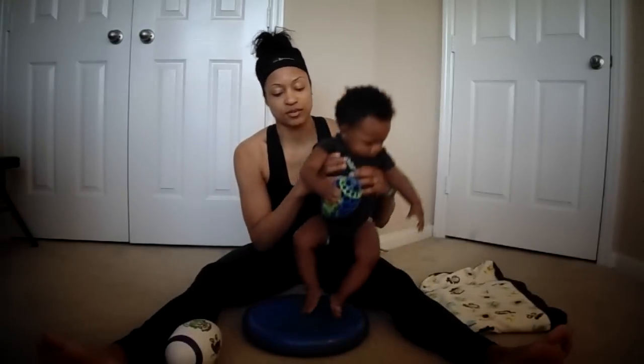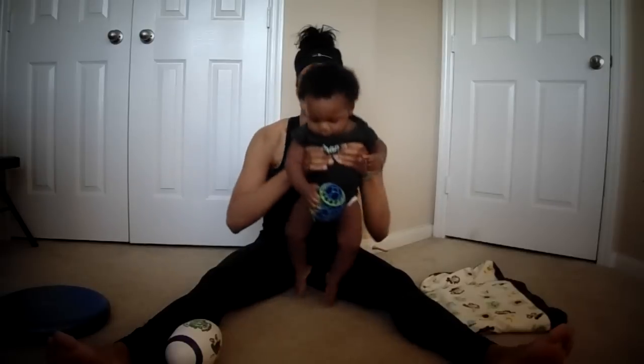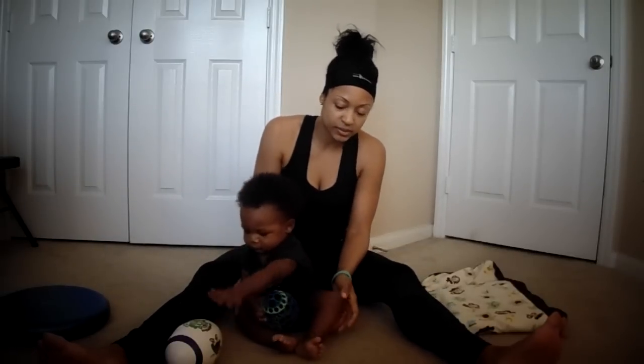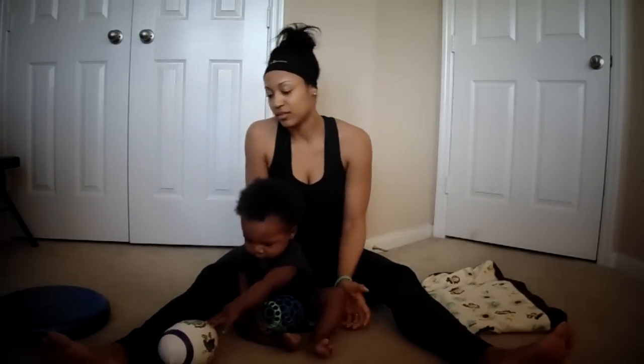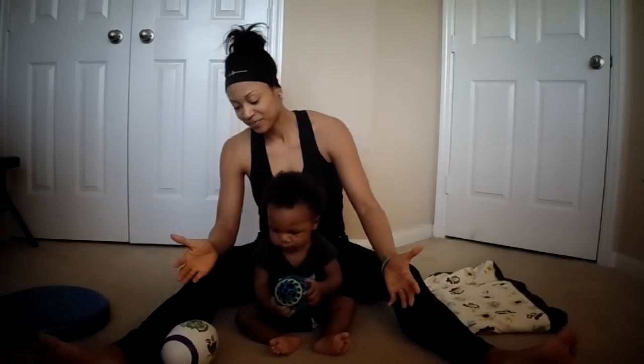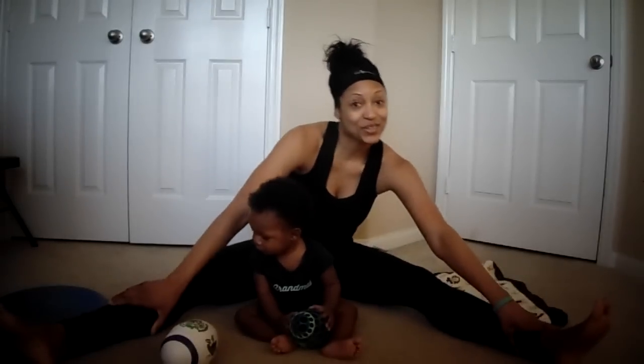You're doing it, buddy! Good job! So now we're going to get rid of that and just have him sit on the floor. Same deal — ring position.